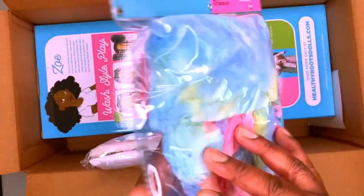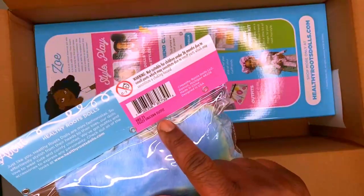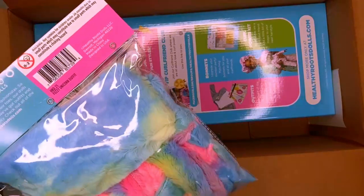So the outfits — and this is the good plastic. It's a fuzzy unicorn outfit, it's got purples and pinks, which my daughter will love.